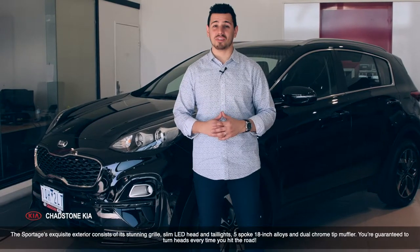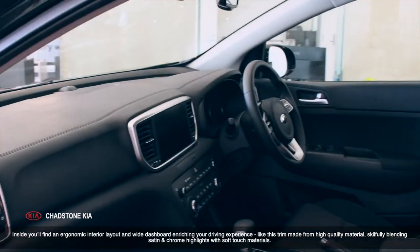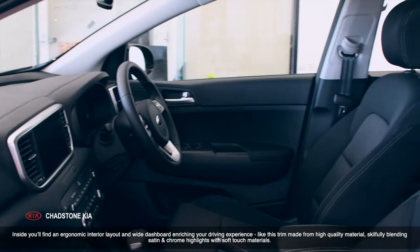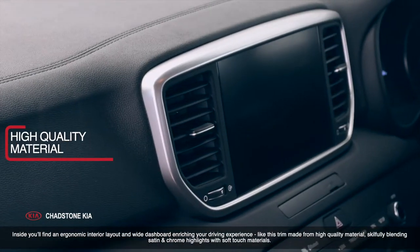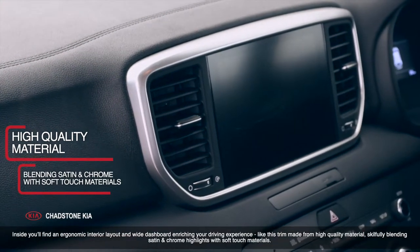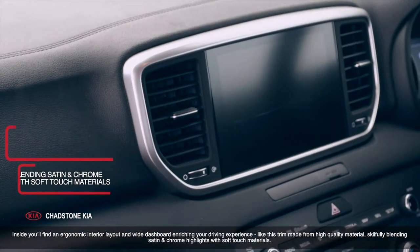You're guaranteed to turn heads every time you hit the road. Inside, you'll find an ergonomic interior layout and wide dashboard, enriching your driving experience, like this trim made from high-quality material, skillfully blending satin and chrome highlights with soft-touch materials.